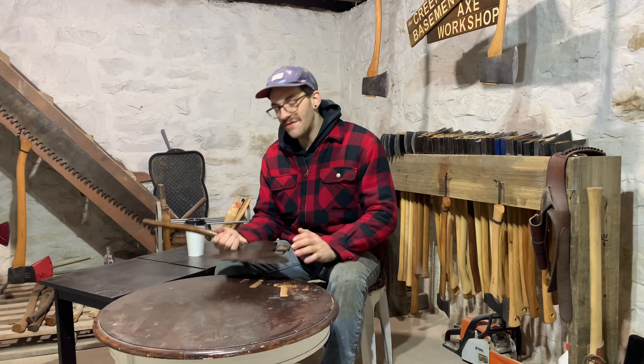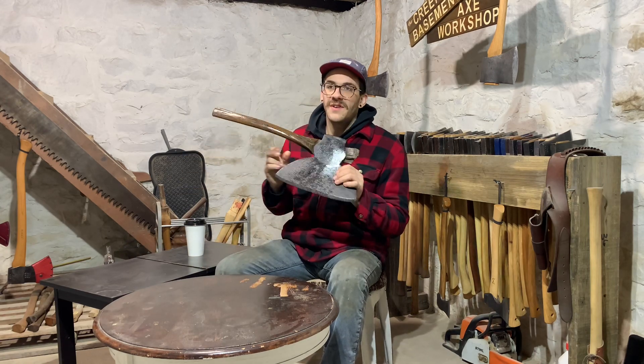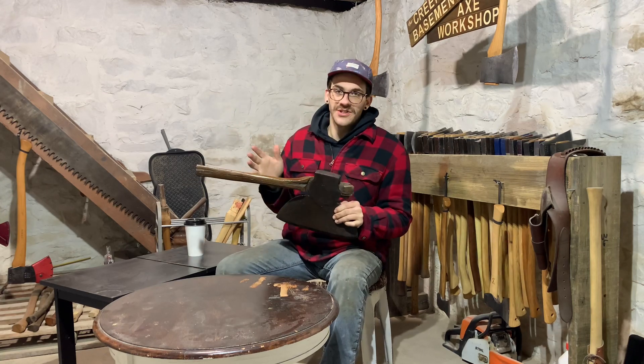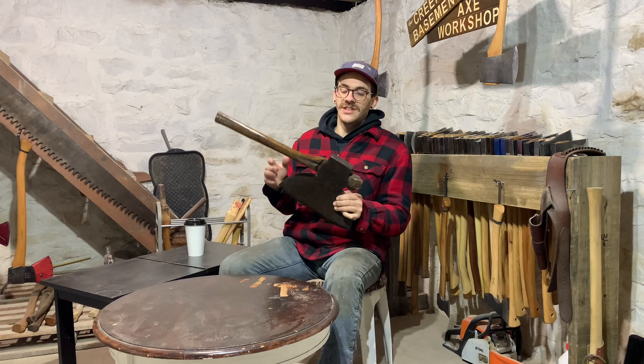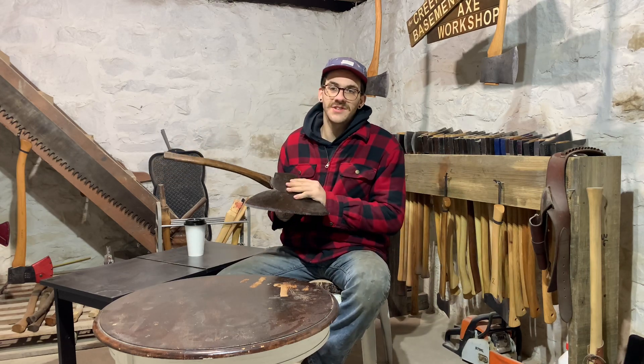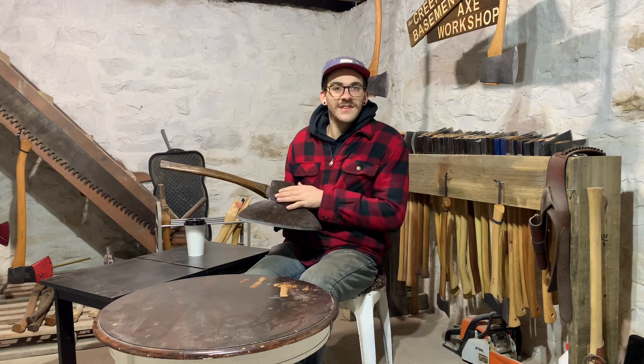Hey, what's going on everybody? Welcome back to the Creepy Basement, aka the Axe Workshop. So guys, yesterday I found my very first broad axe in the wild. I didn't find it in a cool spot like someone's grandpa's barn. It was found in an antique shop, but still, you know, the wild. I didn't just type this in a search bar on eBay and boom, it shows up at my house. I did the legwork guys.